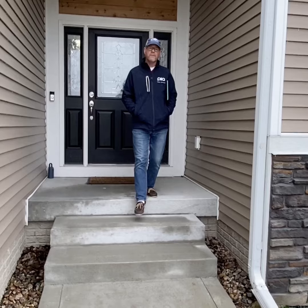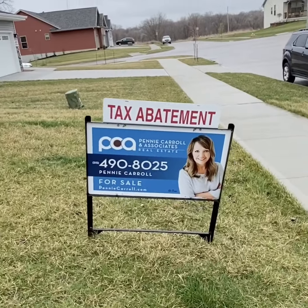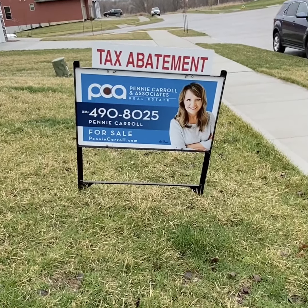Thank you for coming along on this video tour. It's a great house — one owner, built in 2017, so it's basically a brand new ranch with 1,546 square feet on the main level and just over 1,000 square feet in the lower level. It's priced at $324,000. It's listed with Penny Carroll and Associates — give us a call. My name is Mark Vandertag, and filming today is Kelly Casper. We're both realtors with PCA. Thank you, we'll see you next time.